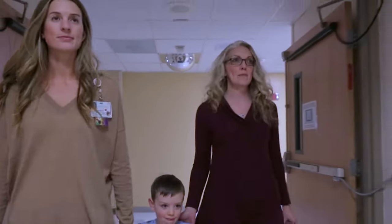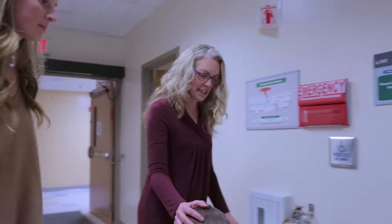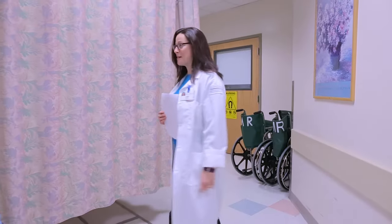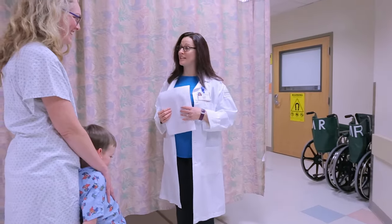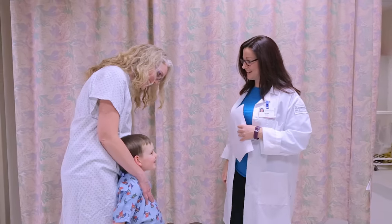Once everyone is ready, they will show you back to the changing room. You and your caregiver will have to change into hospital pajamas. The MRI tech will meet you at the changing room and will ask a lot of questions about you and your caregiver to make sure you have no metal in your body.